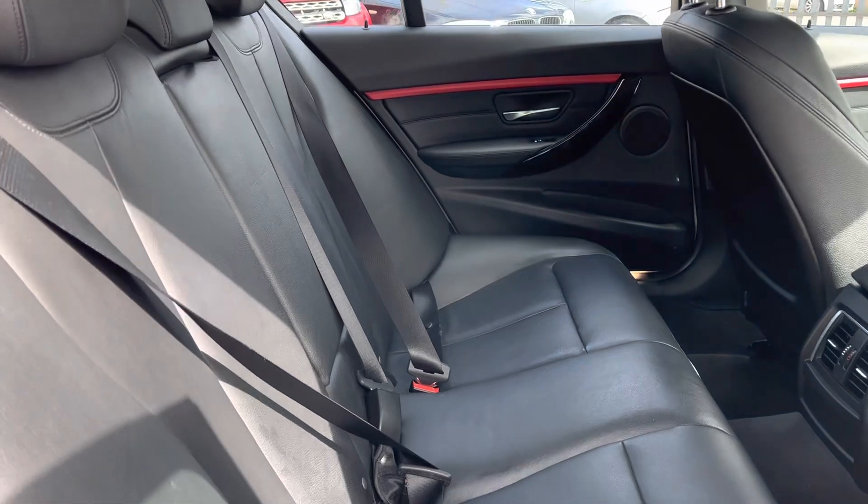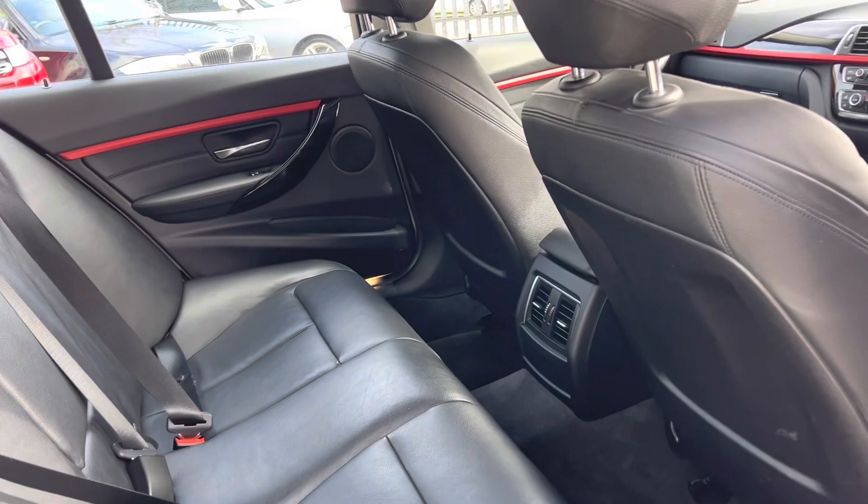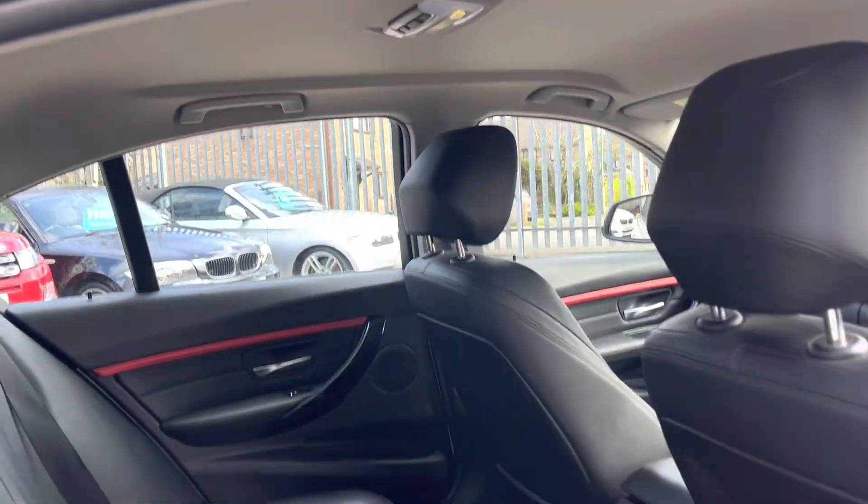Here, obviously we've got some leather seats — no rips or tears, really comfortable. Lots of leg room and up there we've got a nice clean headlining.